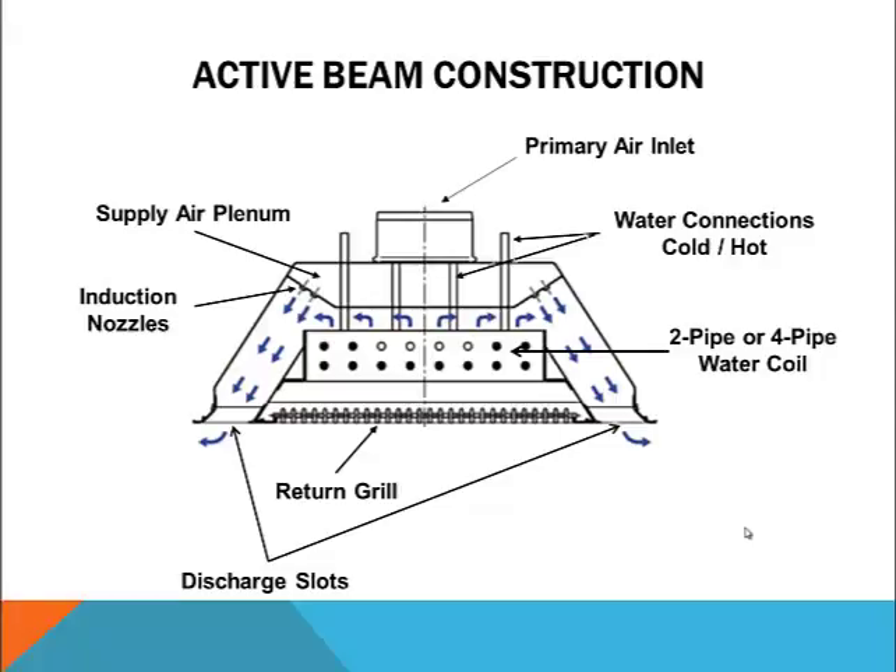Regardless of manufacturer, most active beams contain common construction features. There's a primary air inlet that could be tapped into the top, side, or end of the unit, and a primary air plenum that will be pressurized. A pressure tap is often provided to allow the balancer to determine the primary air volume based on the static pressure in the plenum. The plenum will also be fitted with a series of discharge nozzles. The bottom center section is typically covered with a louvered or perforated face that allows return air motion while blocking the view to the coil. There will also be a coil designed for either a two-pipe or four-pipe water connection, and one or more discharge slots running the length of the unit on one or both sides.